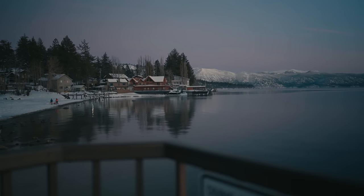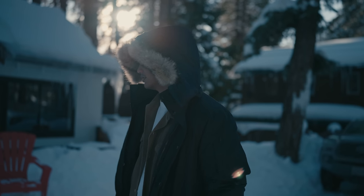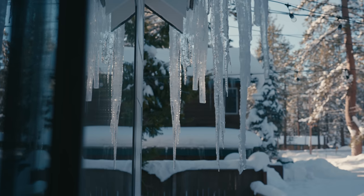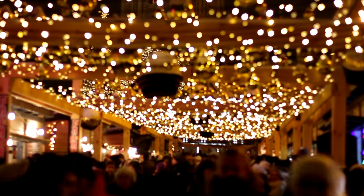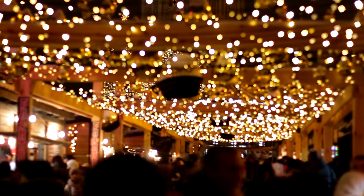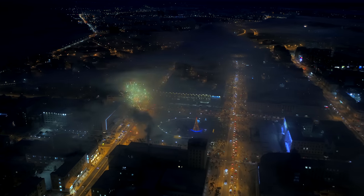A weekend cabin trip is a chance to get away from it all. There's nothing like the refreshing cold mountain air in combination with an ethereal pure white backdrop. As we reach the end of another year, we thought of no better way to bring in the new year than up in Tahoe, California. Here is how I pack for the weekend cabin getaway.